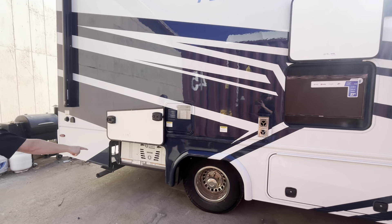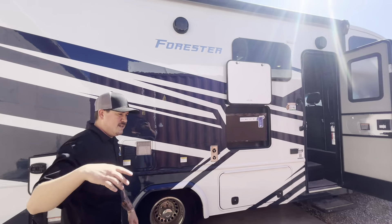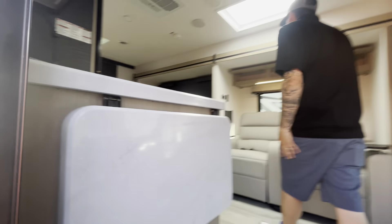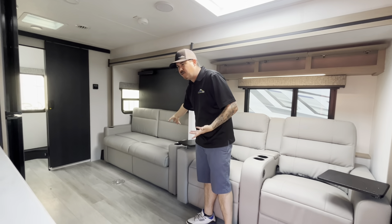4,000 watt generator, so that's going to power the coach when you're unplugged. Take a look at the inside — this is the Murphy bed floor plan, and they really knock this thing out of the park. Tons of counter space, two nice comfortable couches: theater seating with recliners and a standard couch.